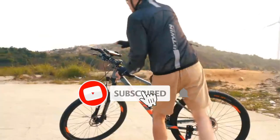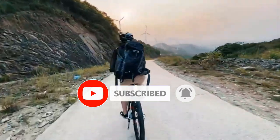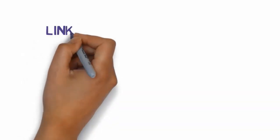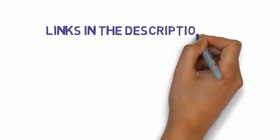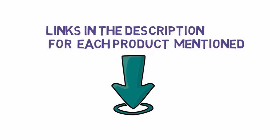Are you looking for the best bike horns? In this video we will look at some of the best bike horns on the market. Before we get started, we have included links in the description, so make sure you check those out to see which one is in your budget range.